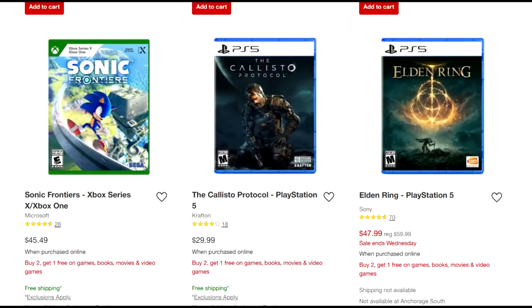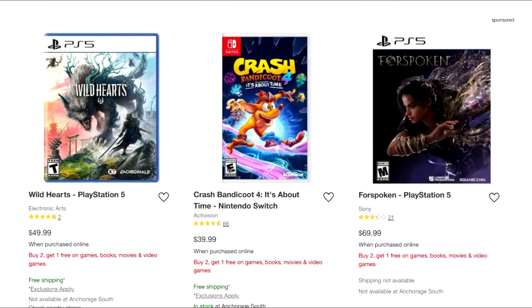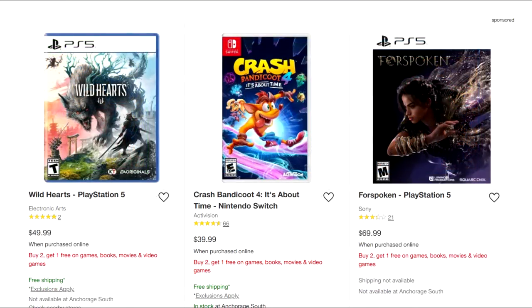The PS5 version of Elden Ring is $48, while the PS4 version at $45 also gives you a free upgrade to the PS5 version. Callisto Protocol is at $29.99 — that seems to be an MSRP drop, so not a great standalone deal, but not bad with buy two get one free. Wild Hearts is $49.99 — that's a sleeper pick. Like a Dragon Ishin is $49 — another sleeper. You could go Wild Hearts and Like a Dragon, maybe with Sonic Frontiers as your freebie. Look through the entire lineup — there's also stuff on Switch, Xbox, etc.